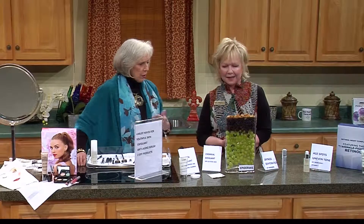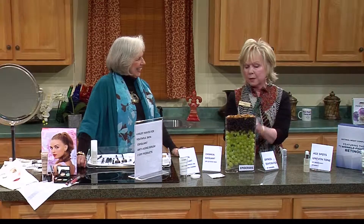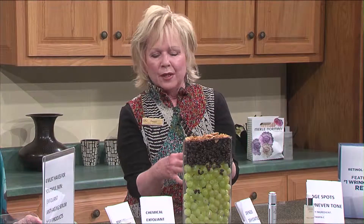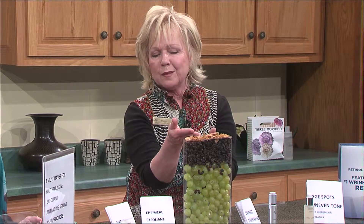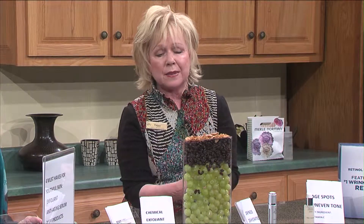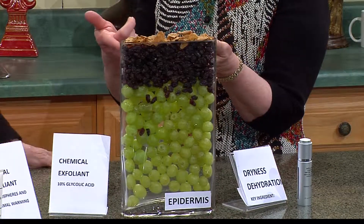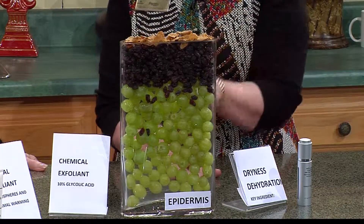Let's talk about the epidermis, because this is what all these wonderful products treat. It's just the first layer of skin that cosmetics affect. The grapes represent new skin cells — they're all plump. The raisins represent skin cells as they come close to the surface. And the corn flakes represent those dead skin cells that we need to take off, because nothing can penetrate unless we exfoliate. It's like watering your grass and not raking the leaves — that water won't go anywhere but on top of the leaves. So exfoliation is key.